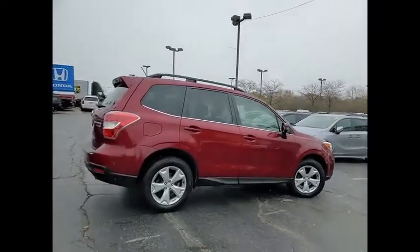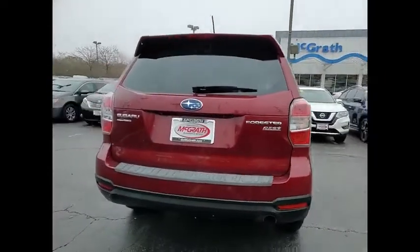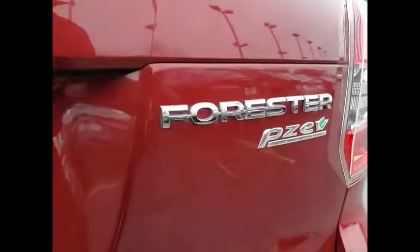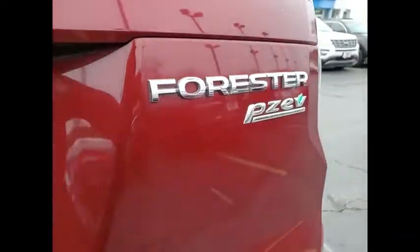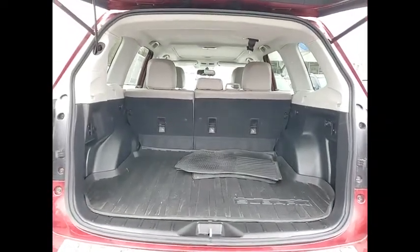This vehicle has less than 105,000 miles. Here are some of this vehicle's great options: tire pressure monitor, panoramic roof, all-wheel drive, heated mirrors, aluminum wheels, rear spoiler, power lift gate, brake assist, traction control, stability control.